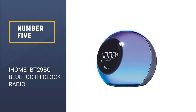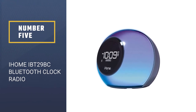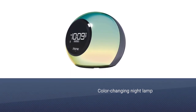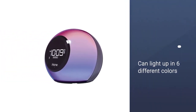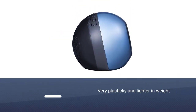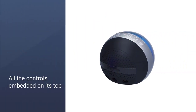Number 5. iHome iBT29BC Bluetooth Clock Radio. What makes this device stand out is the fancy color-changing night lamp that can light up in six different colors with five hue settings. As far as initial impressions are concerned, the iHome iBT29BC felt very plasticky and lighter in weight. You get to see all the controls embedded on its top.